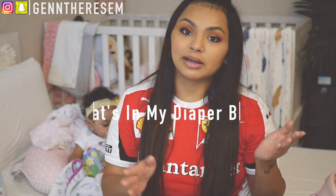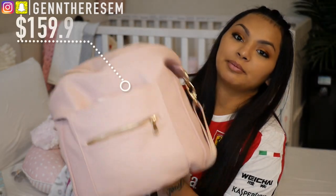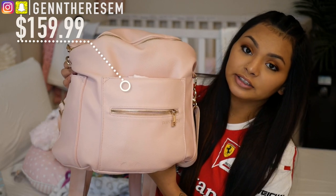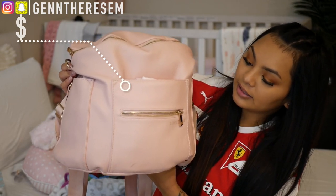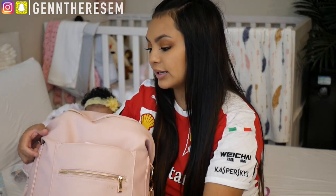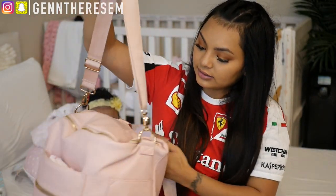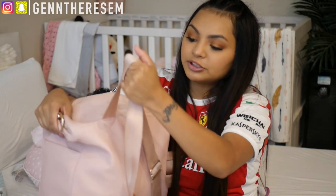This is my diaper bag — it's a Fond Design diaper bag in the color blush. What I really like about it is it has straps so you can do messenger style, but you can also do backpack style, and that's what I really like about it.